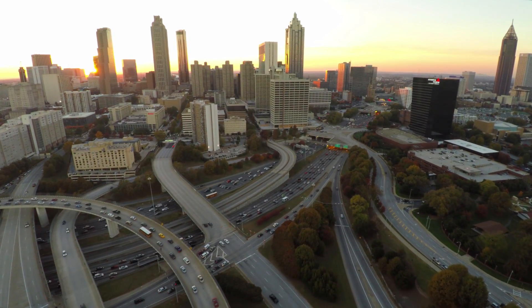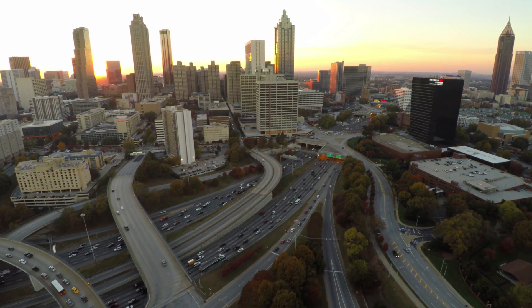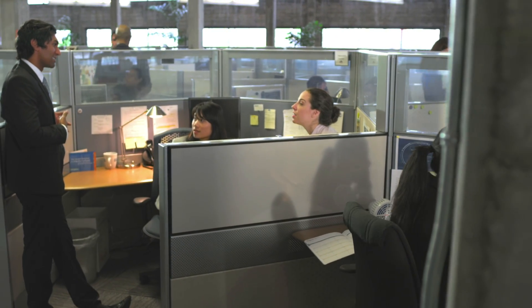I am Jack Kennedy. I'm Director of Engineering Services for Childress Klein here in Atlanta. We are a boutique management company approaching 25 properties in the Atlanta market. In this particular building, we're responsible for mechanical systems, tenant comfort, and operating expenses.